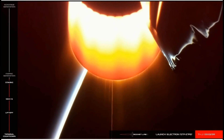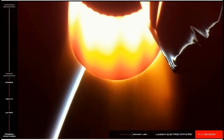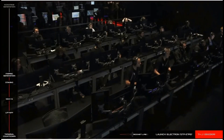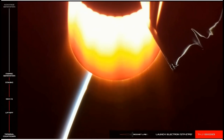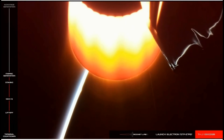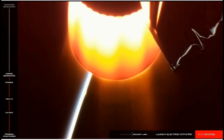Very soon we will see the fairing jettison and fall away from the vehicle. The fairing protects the payloads during ascent, but it isn't needed once we ascend to the thinner parts of the atmosphere. Fairing separate. Electron's fairing has been jettisoned to make way for payload deployment approximately 50 minutes from now. With the fairing gone, Electron continues towards orbit — everything is looking great. Guidance remains nominal.